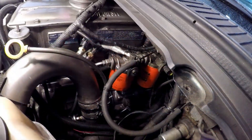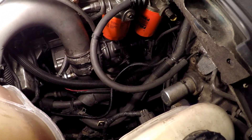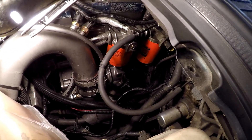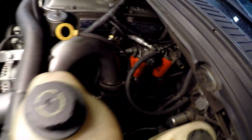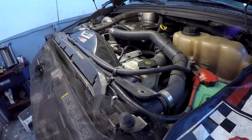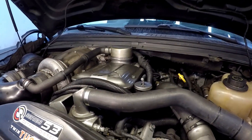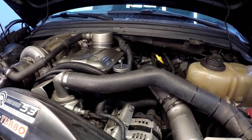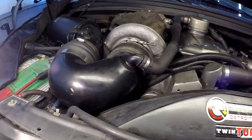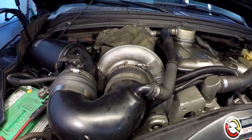Well guys, here we are back in the shop and I'm just looking things over — can't see anything that's obvious. Like I said, checked for boost leaks and whatnot. To get to that bottom turbo you can see it's awfully tight.